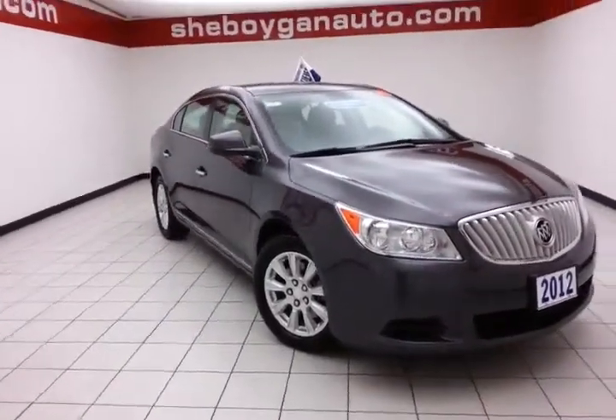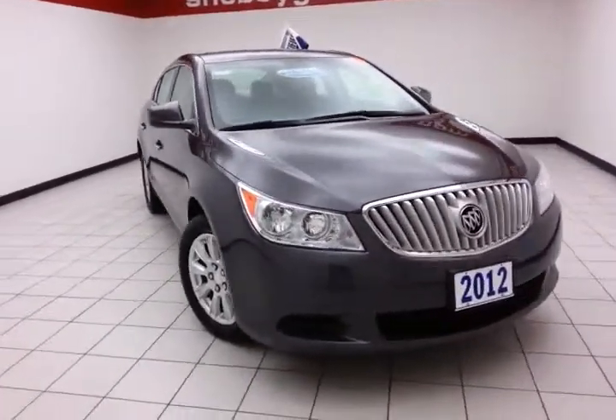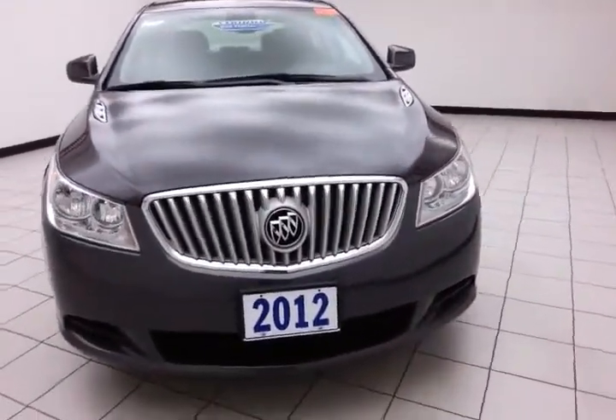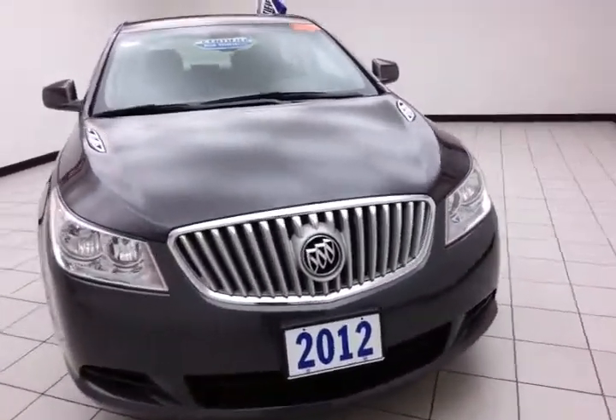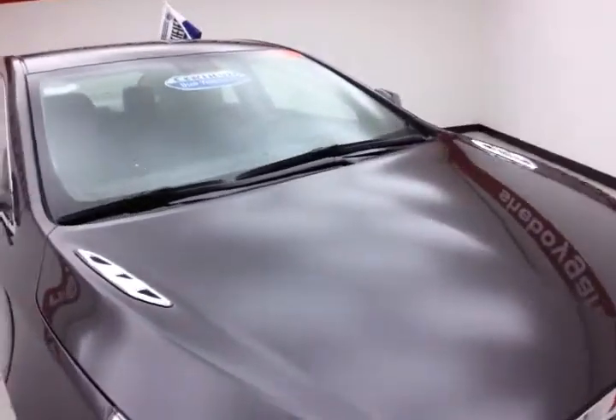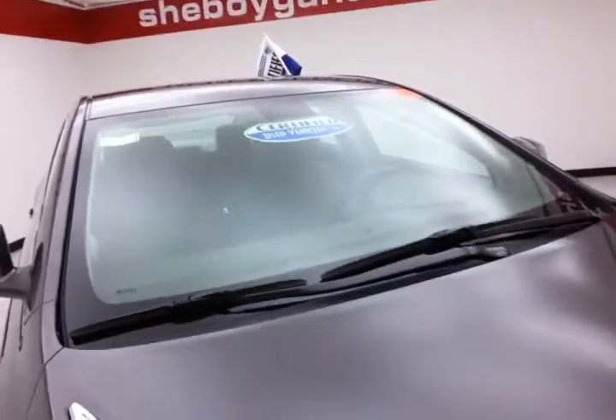Today's special is the 2012 Buick LaCrosse Convenience Group, stock number Z1008A. Only 13,000 miles on this local trade. We sold this LaCrosse brand new, just took it in, and now it's ready for the lot. Mocha steel metallic in color.